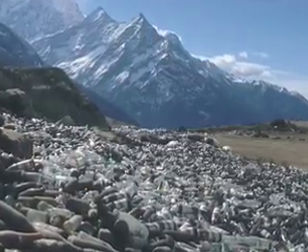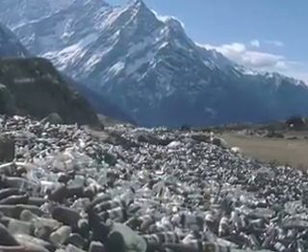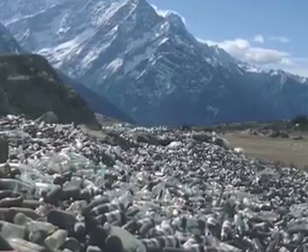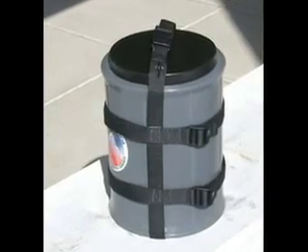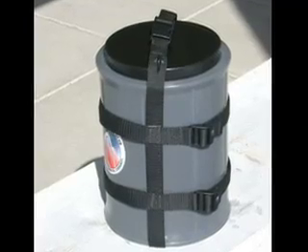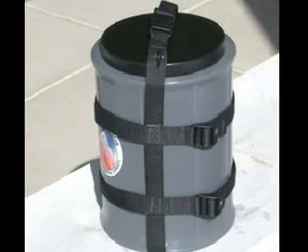Garbage and human waste is a huge problem on Everest — it tends to accumulate more than it does in a New Jersey landfill. Alyssa Dana Gillis has a blog about clean mountain cans, which is helping to address at least one of those problems: human waste.